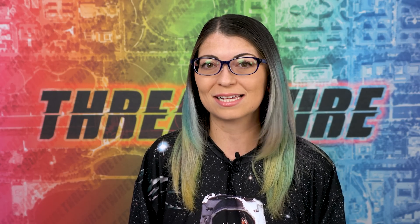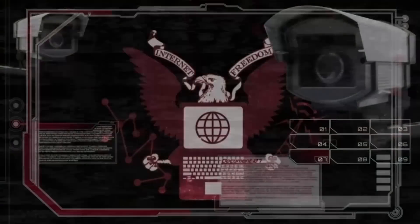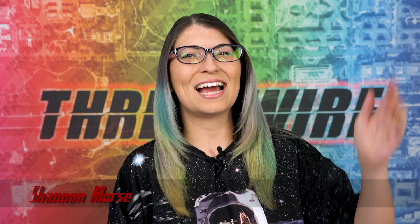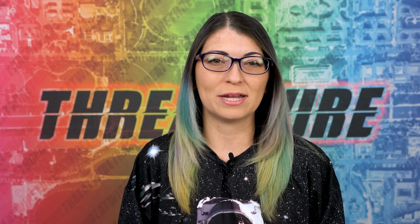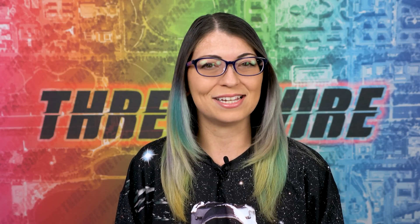This Android malware can use OCR to steal data, the SEC will require hack disclosures in 4 days, and almost 1 million routers are vulnerable to hacks. All that coming up on ThreatWire. Greetings, I'm Shannon Morris and this is ThreatWire for August 1, 2023. This is your summary of the threats to our security, privacy, and internet freedom.